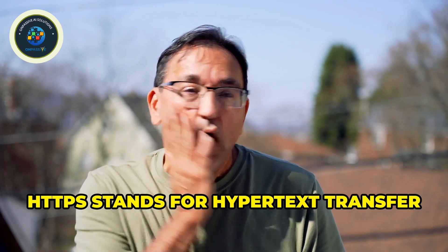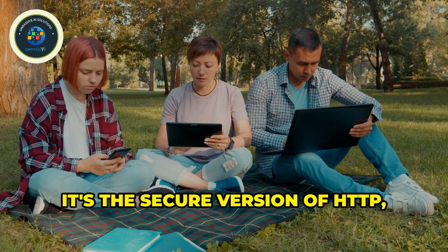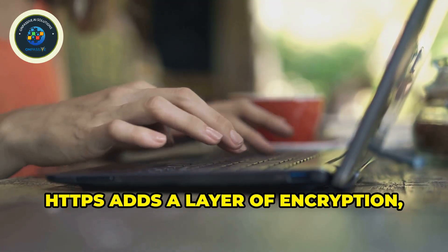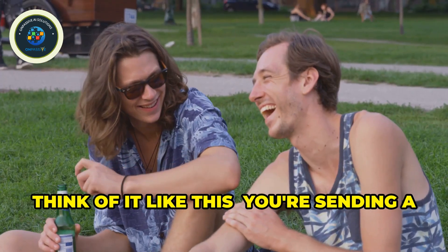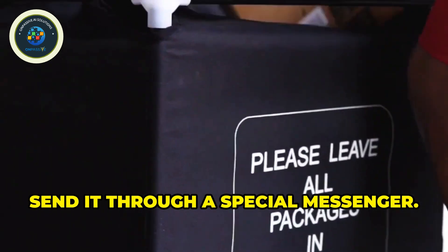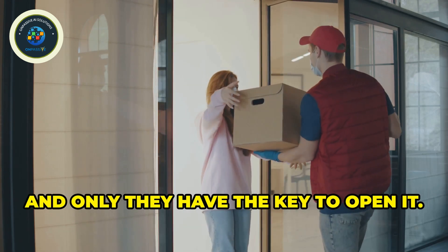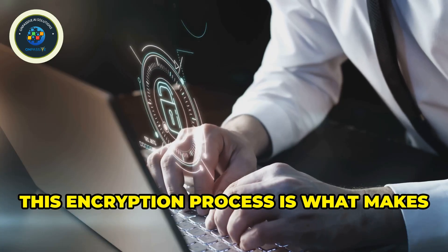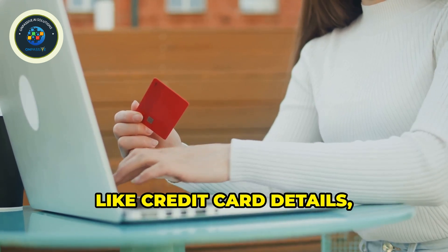HTTPS stands for Hypertext Transfer Protocol Secure — that's a mouthful, right? Simply put, it's the secure version of HTTP, the language used for communication on the internet. HTTPS adds a layer of encryption, like a secret code, making it nearly impossible for hackers to steal your information. Think of it like this: you're sending a secret message to your friend in a locked box through a special messenger. Only your friend has the key to open it — that's what HTTPS does for your online data.